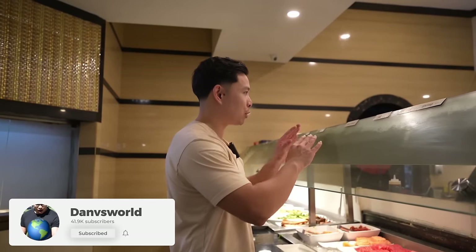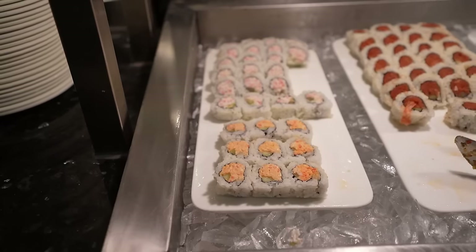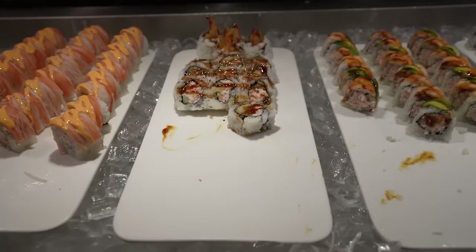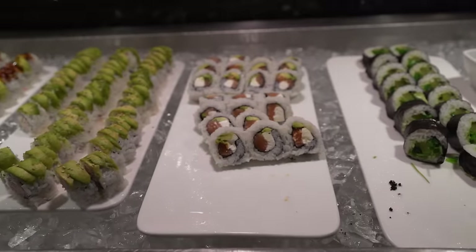Shrimp sushi, octopus, salmon nigiri, tuna nigiri, shrimp nigiri. They just opened about two hours ago so it still looks pretty neat — cleanliness is a big deal for a buffet. There are some baked salmon rolls, California rolls, spicy tuna, hot night rolls. The key is there's a lot of rolls here: shrimp love roll, Alaska roll, dragon roll, vegetable roll, tobiko. Got all the toppings right here — a pretty large assortment, about 15 or so sushi offerings.